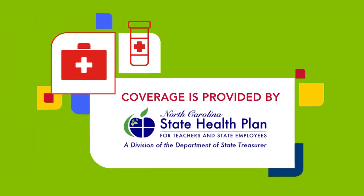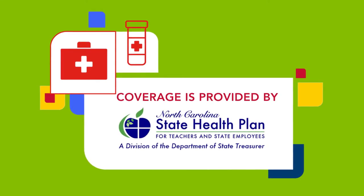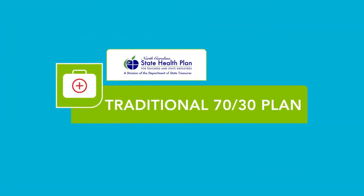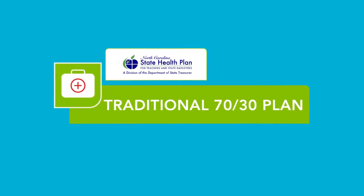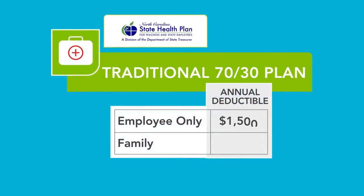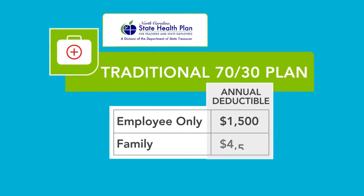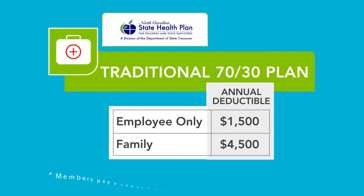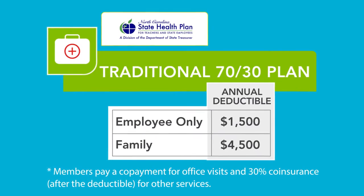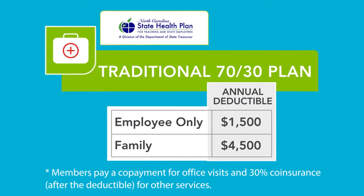Medical and prescription drug coverage at CMS is provided by the State Health Plan of North Carolina. Under the Traditional 70-30 plan, members will need to satisfy the deductible before co-insurance can be applied. For employee-only coverage, the deductible is $1,500 per calendar year; for family coverage, it's $4,500. Members pay a co-payment for office visits and 30% co-insurance after the deductible for other services.